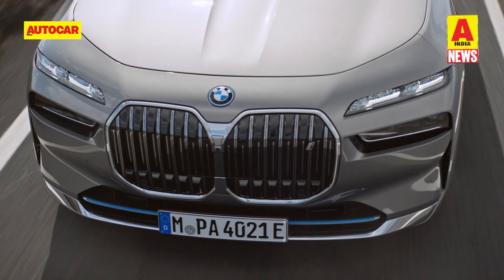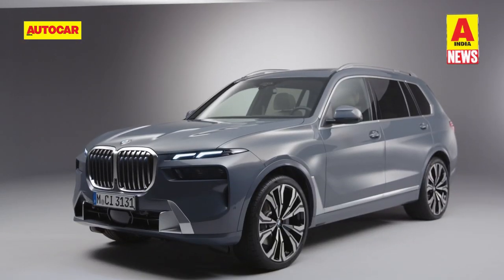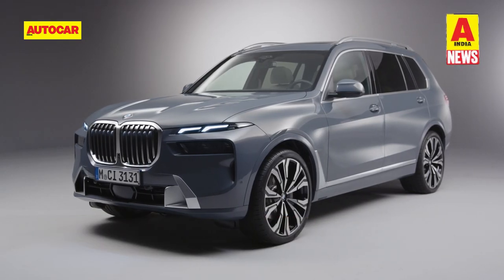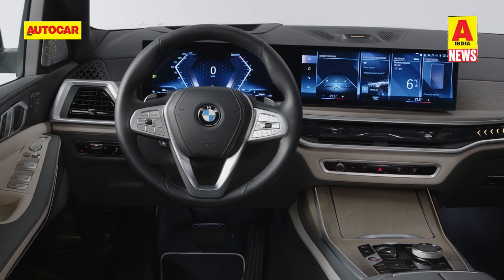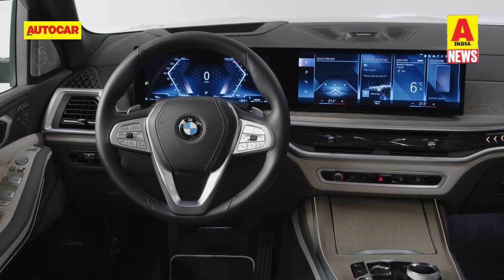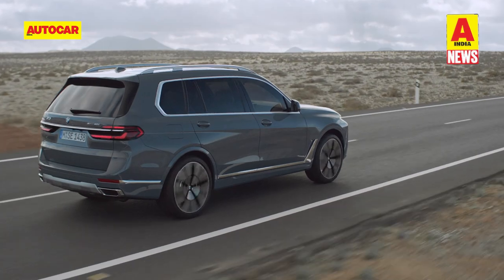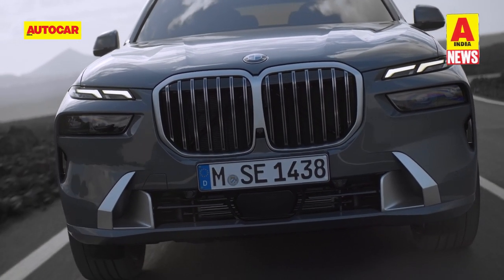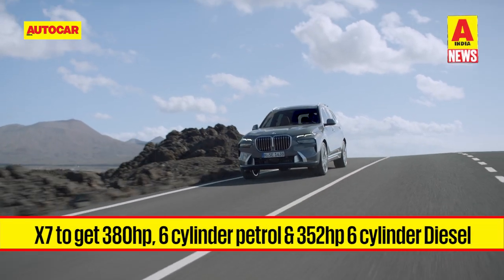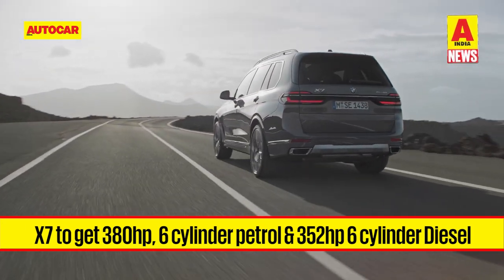Let's start this week with BMW, which is going full guns — they have four launches slated between December and January. We begin with the X7 facelift, expected to launch in the second week of December. The X7 facelift gets a completely redesigned front fascia with a brand new split headlamp design. The interior also sees a major update with BMW's latest curved infotainment screen, comprising a 12.3-inch digital instrument cluster and 14.9-inch touchscreen. In India, the X7 will be offered as the xDrive40i and xDrive30d — the former gets a 380hp inline six-cylinder petrol engine, which is 40hp more than the current spec, and the diesel uses a 352hp inline six-cylinder, up by 87hp over the current version.